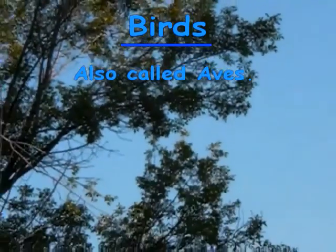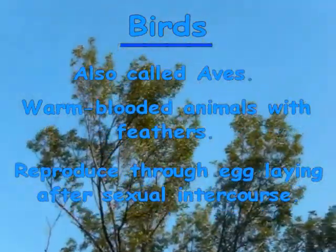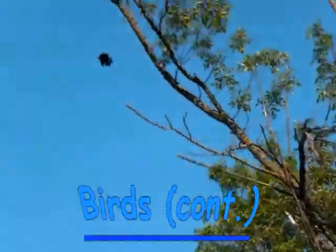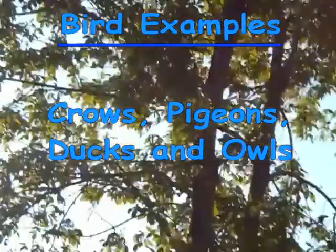This is a bird. Birds are also called Aves. Birds are warm-blooded animals with feathers. They reproduce through egg-laying after sexual intercourse. They have a strong, lightweight bone structure that allows for flight to take place. Some examples of birds are crows, pigeons, ducks, and owls.